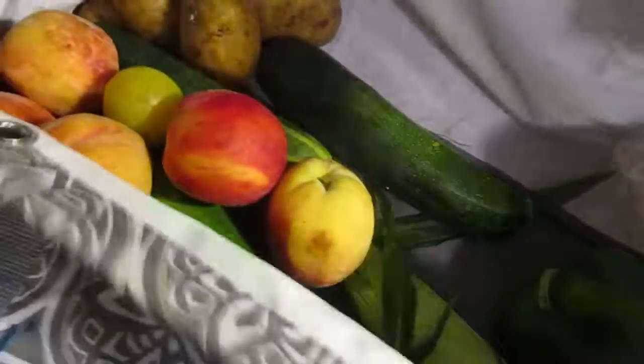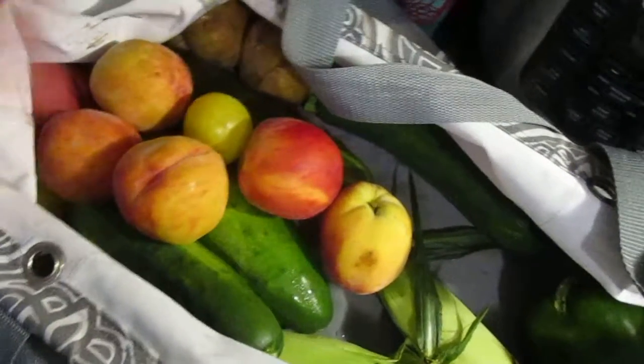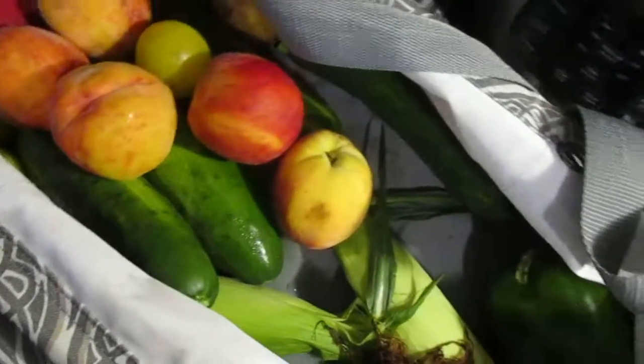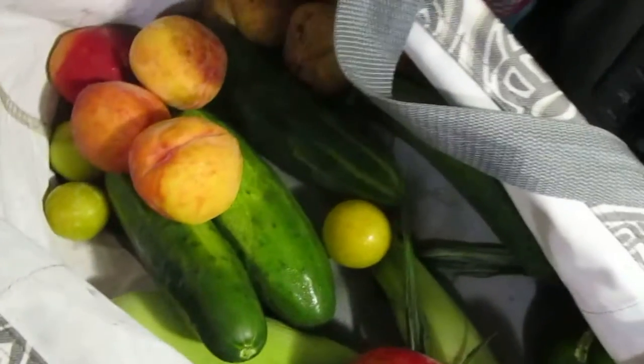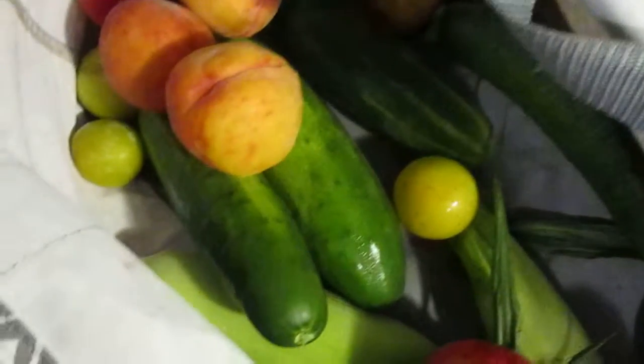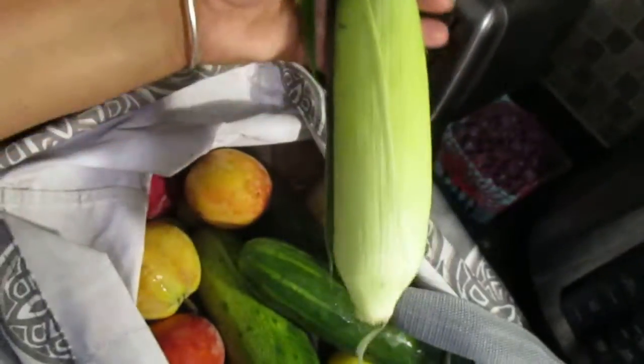We got some peppers — four bell peppers. We got another bunch of blueberries filled to the brim, a little pint. I actually got two zucchinis, but there's a basket you can donate to a food pantry. I have so many zucchinis, so I put one in there. We got some peaches — six of them. And these are some nice looking cucumbers, regular cucumbers not the pickling kind. And we got two ears of corn.